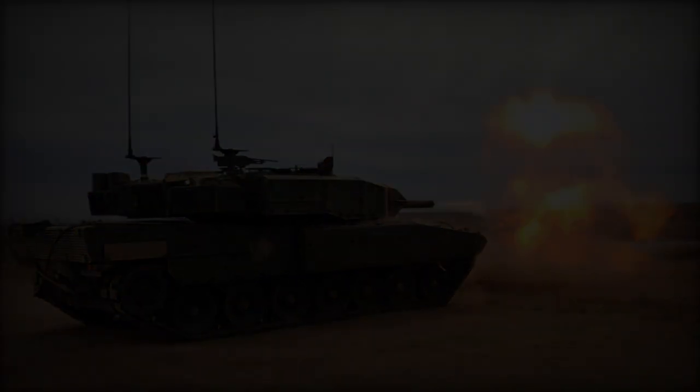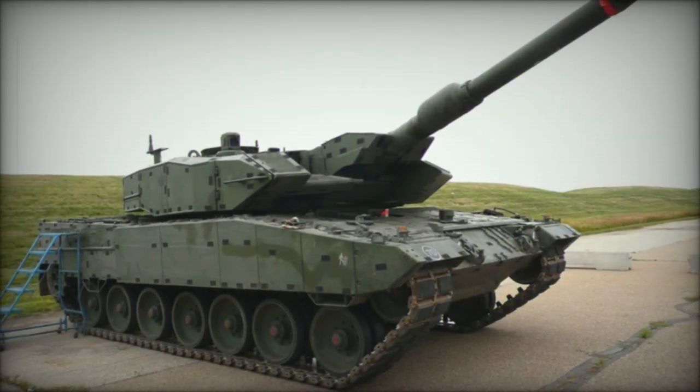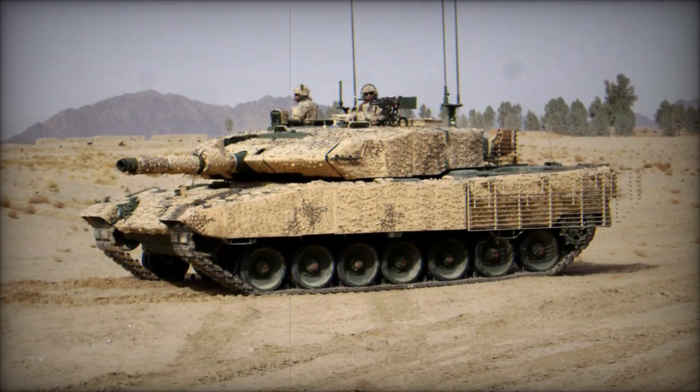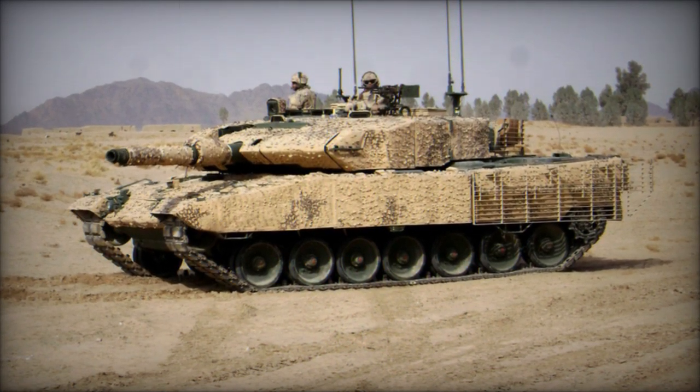The tank carries a total of 42 rounds for its main gun, with 15 stored in the turret bustle for immediate use and the remainder in the hull. Secondary armament comprises two C6 7.62mm machine guns, one coaxially mounted with the main gun and the other positioned atop the roof.